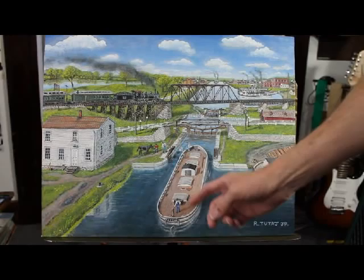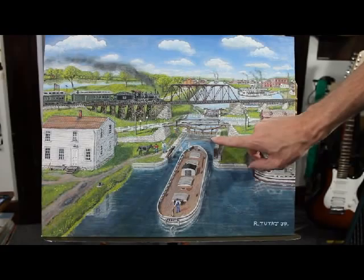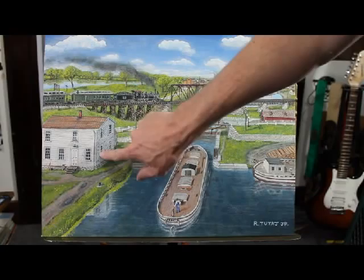Here we have the canal boat named Irene, which is an actual canal boat I painted from old pictures that had that name. These are the lock gates here. This is lock 14, this is lock 15 in the distance. A couple of mules, one here and one there. There is the lock tender, and there is the lock tender's house.